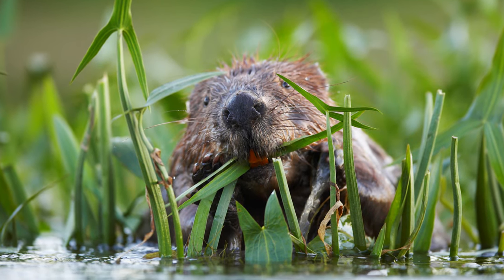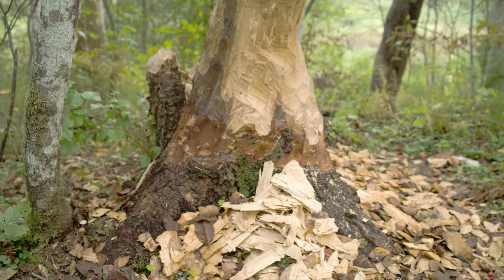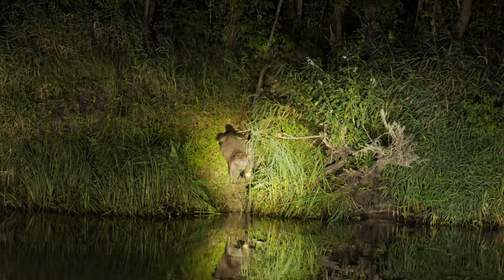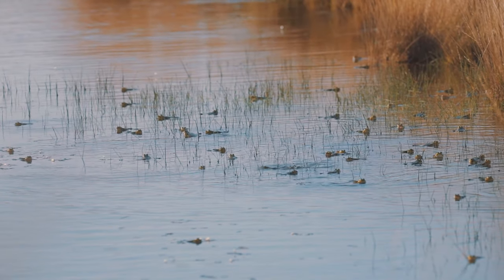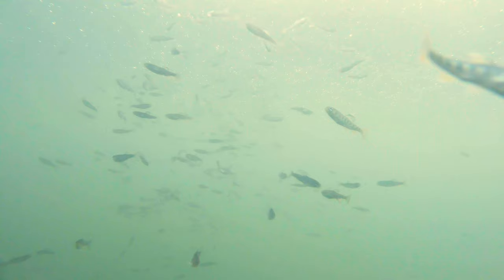Today over 85% of Eurasian beavers live in Europe, and they prefer to live in freshwater habitats surrounded by woodland. Beavers have distinctive orange teeth due to the iron in their enamel, and this allows them to bite through wood. They use this wood to make impressive structures, and they're valuable members of the ecosystem. By building dams they create habitats for many other creatures, and they create important nurseries for fish.